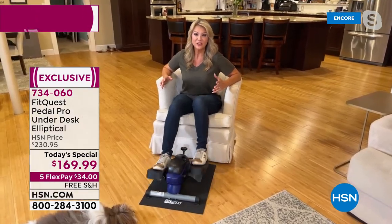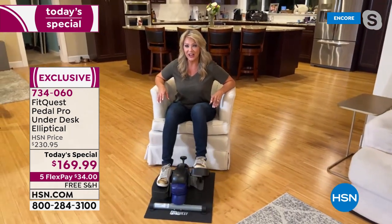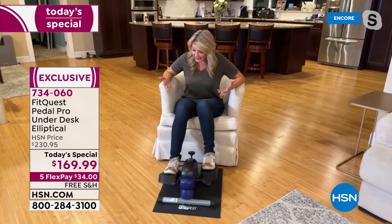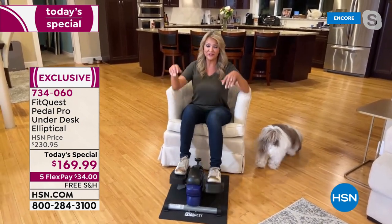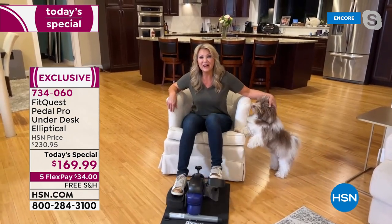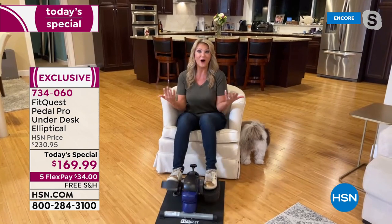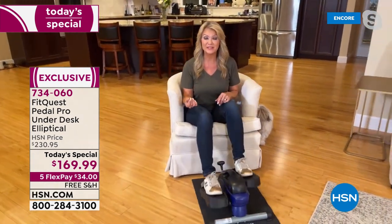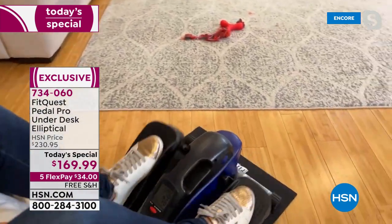The FitQuest Pedal Pro gives you privacy, an intense workout, and you choose the intensity. It works underneath your desk no matter what your favorite chair is. Once you get that blood flowing, you begin thinking more clearly, feel more active — maybe you'll call a friend or go for a walk. If it's snowy outside, you can get those steps in from home. The display scans through your stats — after over a mile in a short time, Leah is at 53 calories burned.